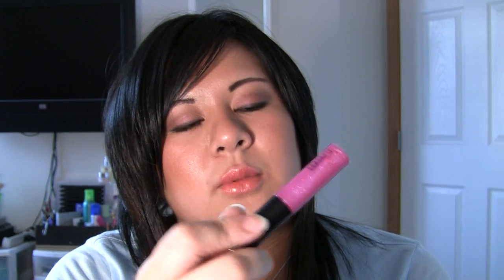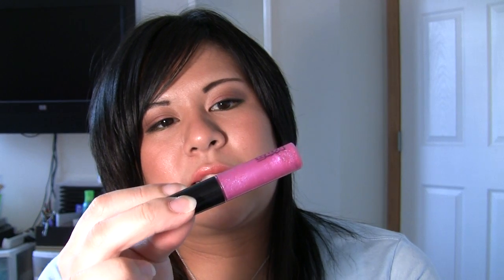This one is Electric Fuchsia — very, very pretty color. It's a fuchsia color with blue, silver, like teal flecks in it, so I like this a lot. Very pretty over purple or Violetta — a very, very pretty lip glass.